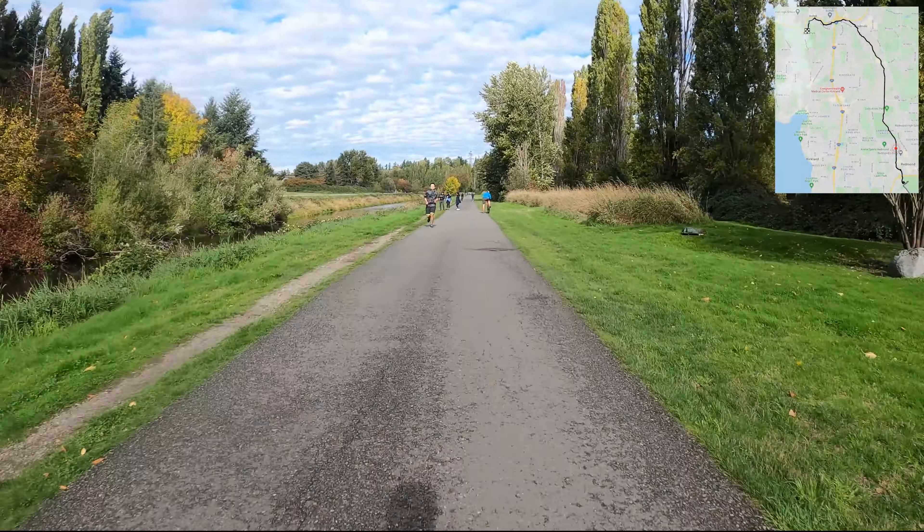Up next is another trail connection — the Tolt Pipeline Trail coming up. This is a gravel route, so it's quite different from everything else around here. If you want to give that a shot, there's a really famous climb called Heart Attack Hill — definitely worth a try if you're interested. Gravel riding is something I don't have too much expertise on personally, so if you have any particular questions, leave them below and I'll try to find some answers.